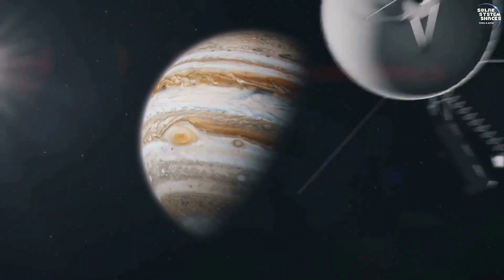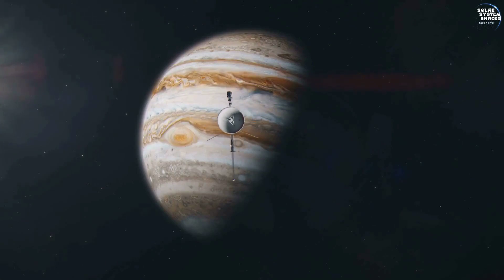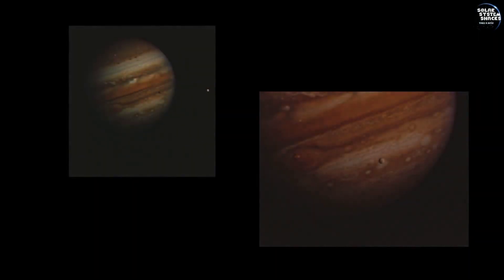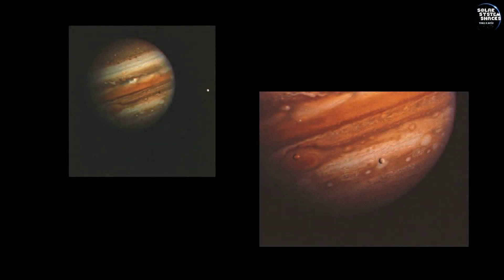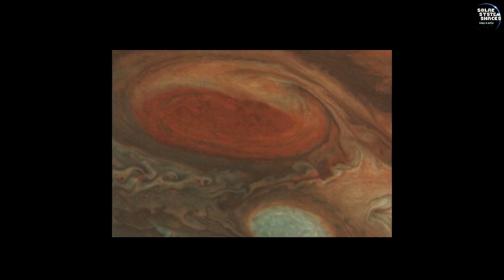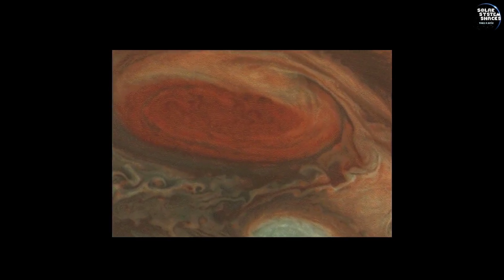The first major milestone in Voyager 2's journey was its flyby of Jupiter. As Voyager 2 approached Jupiter, it began sending back stunning images of the planet and its moons. These images revealed intricate details of Jupiter's atmosphere, including its famous Great Red Spot, a massive storm larger than Earth that has been raging for centuries.